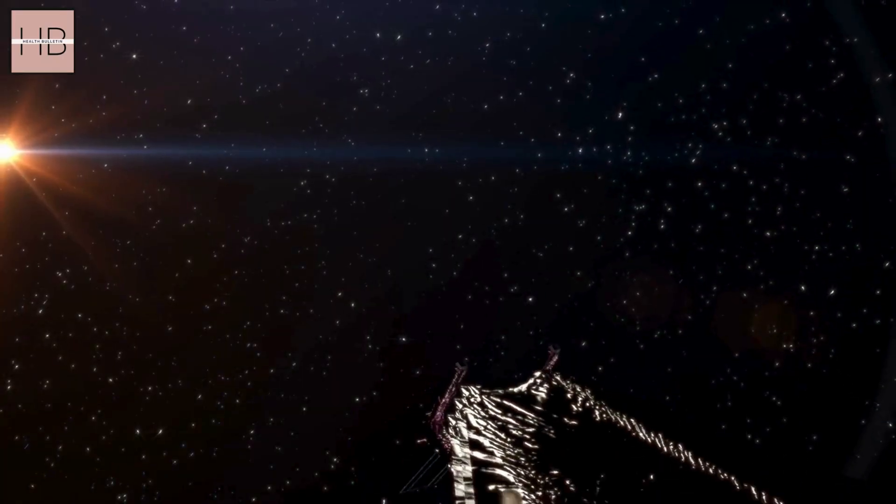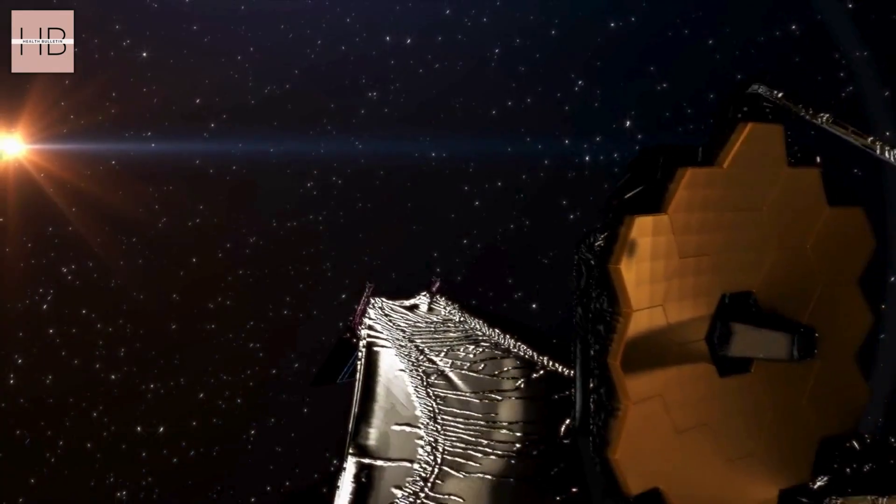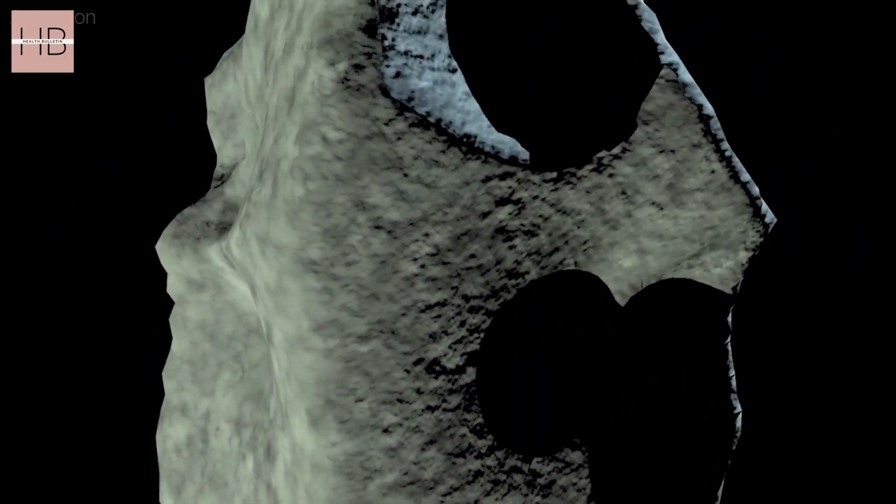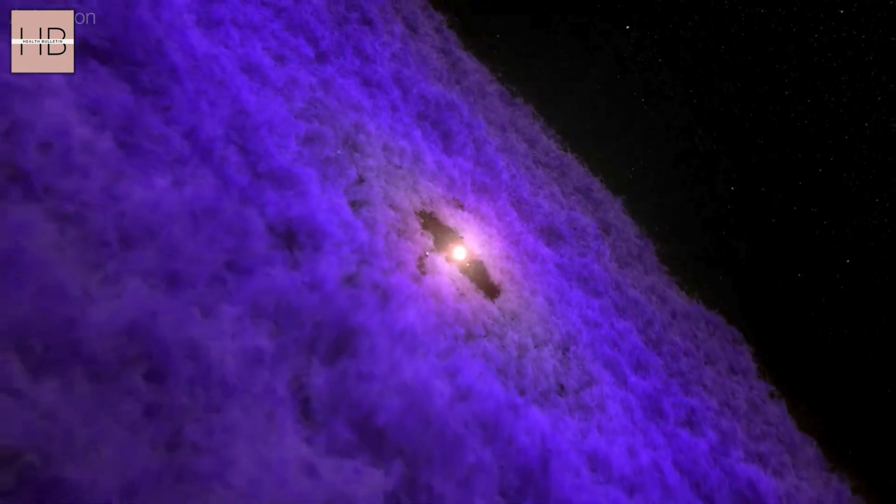Recent observations from the James Webb Space Telescope show that 3I-Atlas is primarily composed of carbon dioxide. It also contains water, carbon monoxide, and carbonyl sulfide. The carbon dioxide to water ratio stands at 8 to 1, marking the highest ratio recorded in a comet.